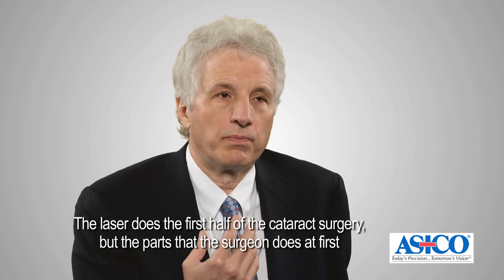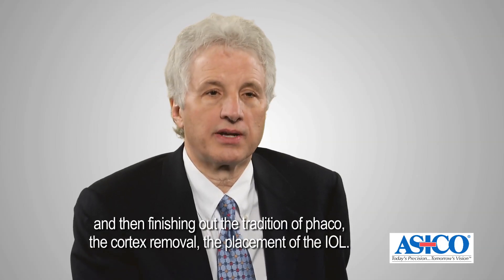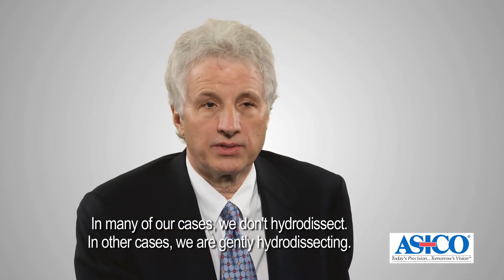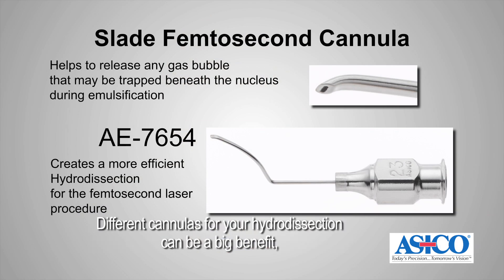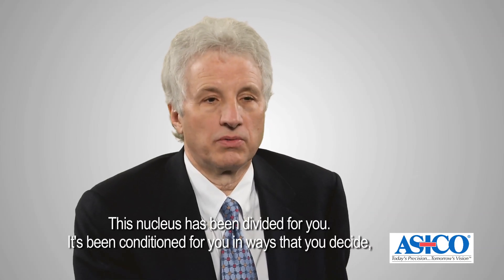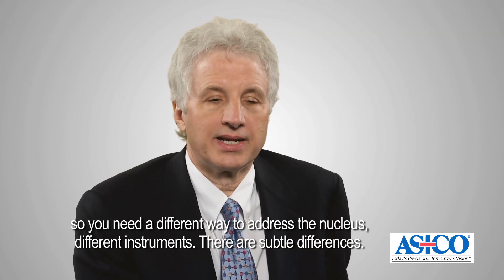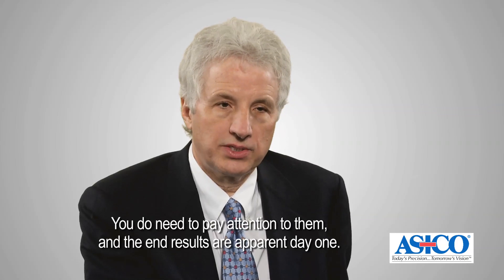The parts that the surgeon does first involve identifying and ensuring that these steps are complete, then finishing out the traditional phaco, cortex removal, and placement of the IOL. In many of our cases, we don't hydro-dissect. In other cases, we are gently hydro-dissecting. Different cannulas for hydro-dissection can be a big benefit. Different instruments to handle the nucleus — this nucleus has been divided and conditioned for you in ways that you decide. So you need a different way to address the nucleus. There are subtle differences. They're not harder in technique, but you do need to pay attention to them.